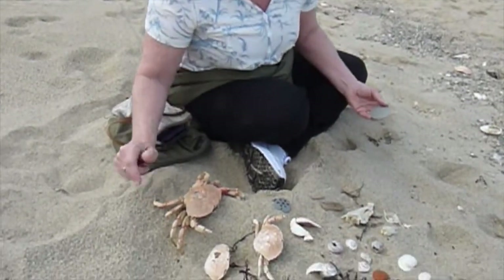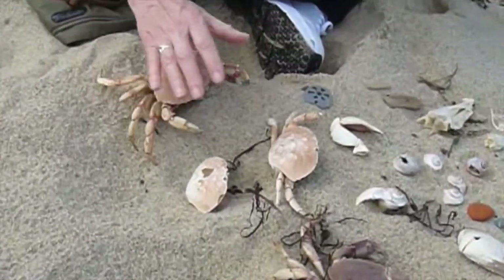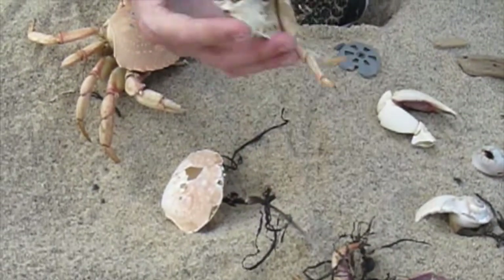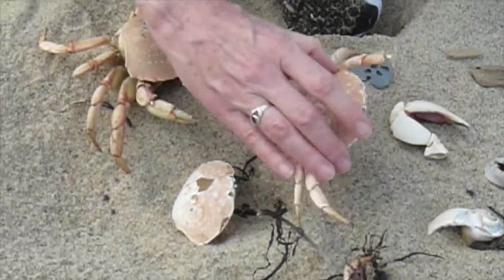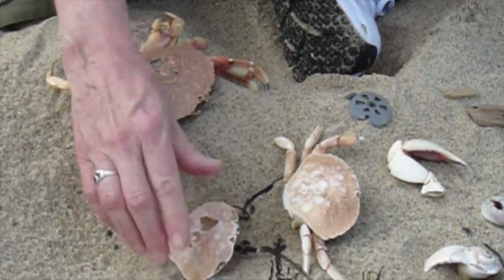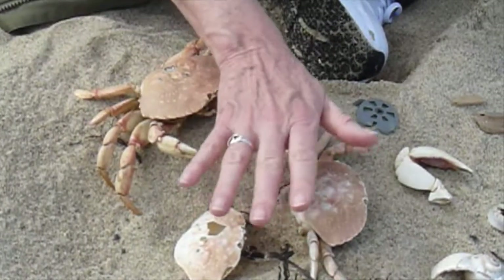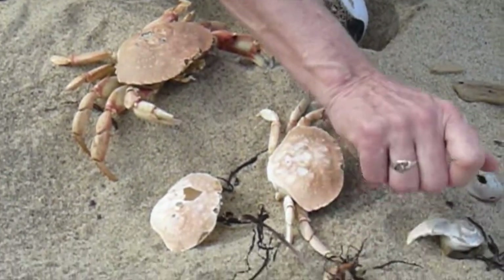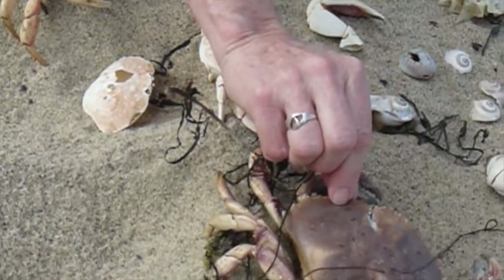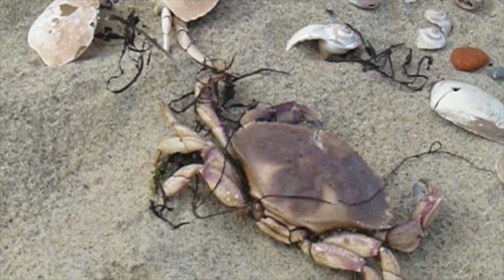A lot of the crabs are getting washed ashore, and you can tell they definitely look like they were live crabs — they're not molts — because they're pretty stinky. It looks like some of them have been eaten by seagulls, which is good; seagulls need to eat too. We've got a lot of feathers. Look at this big one — he definitely was alive, got tossed ashore, and must have expired here on the beach.